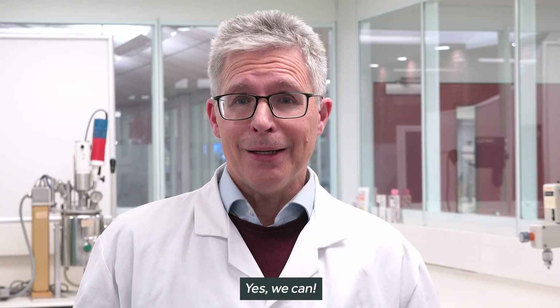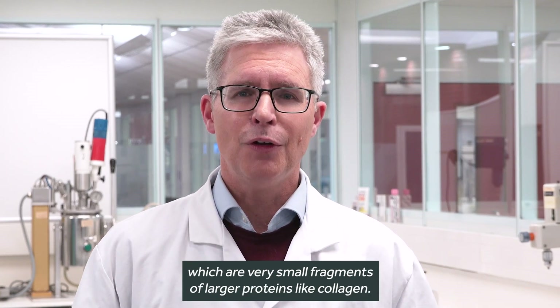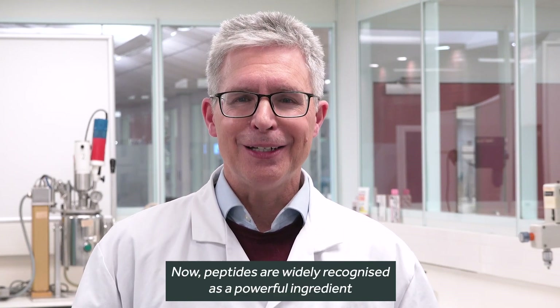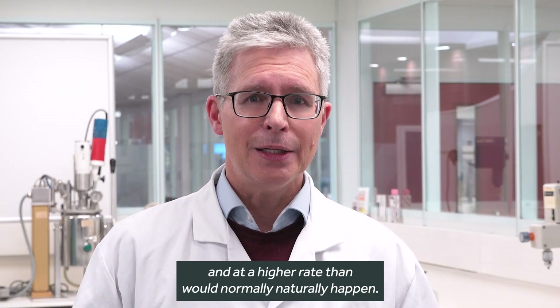Yes, we can. And when proteins are damaged and break down, they release peptides, which are very small fragments of larger proteins like collagen. Now peptides are widely recognised as a powerful ingredient that can help to support the natural production of these proteins, and at a higher rate than would normally naturally happen.